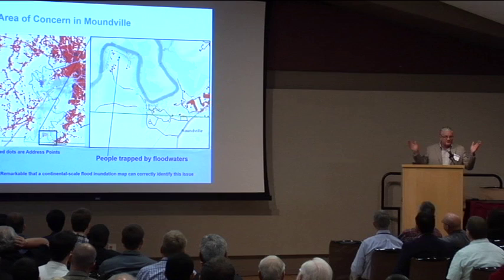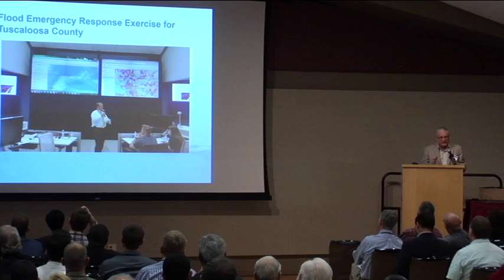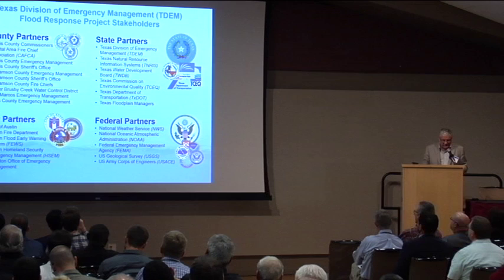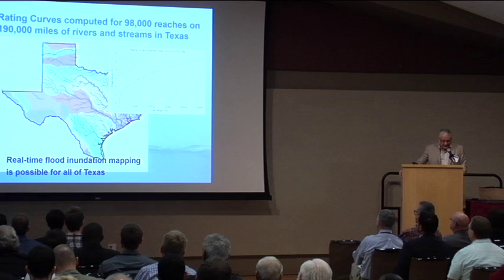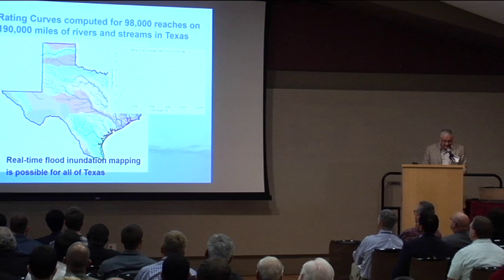We're now doing detailed flood emergency response planning for local stream reaches with the City of Austin, and starting a similar project in Williamson County — under a collaboration with the Texas Division of Emergency Management. TDEM is the state-level organization corresponding to FEMA nationally, and the FEMA administrator has asked TDEM to do a pilot study in Texas as a model for the country. We've calculated 98,000 reaches and rating curves for 190,000 miles of rivers in our state, making real-time flood inundation mapping possible for all of Texas.